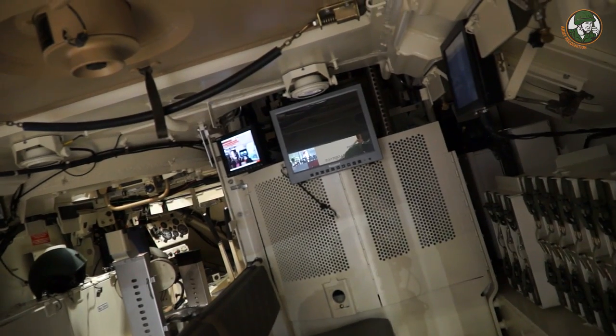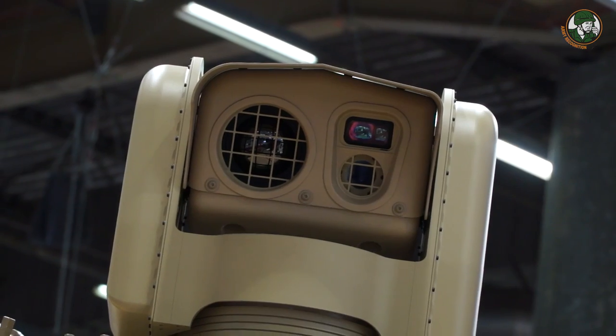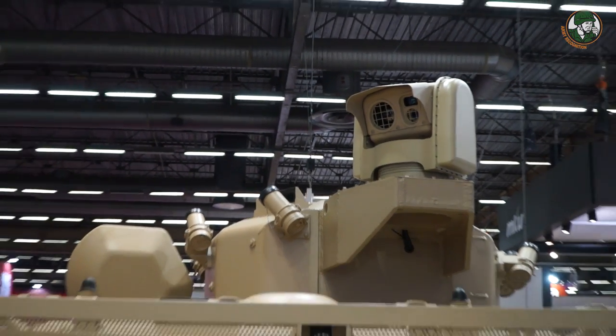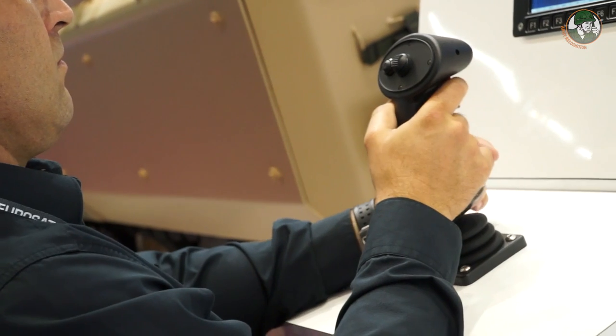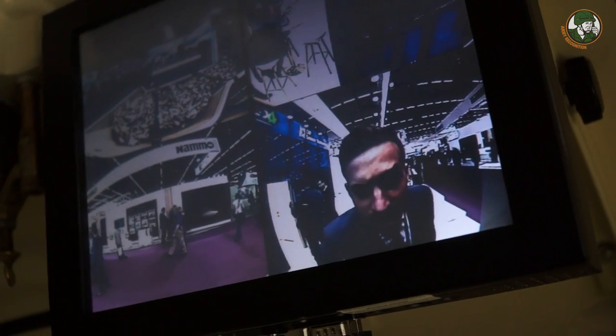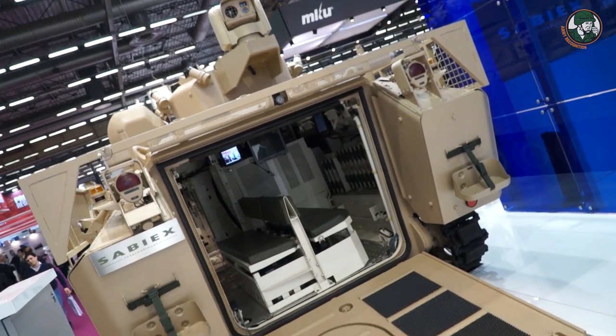What you see here is our new project: we are retrofitting older vehicles and giving them modern capabilities on a very low-cost basis. What you see is a commander sight — a low-cost, fully stabilized commander sight — which is affordable to put on any kind of vehicle. It is not in the price range of the very modern high-end main battle tanks, but it has approximately the same performance.